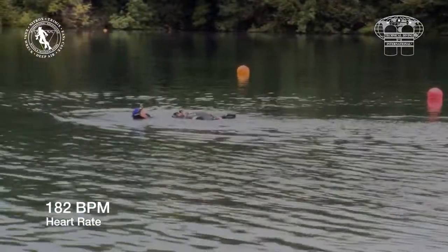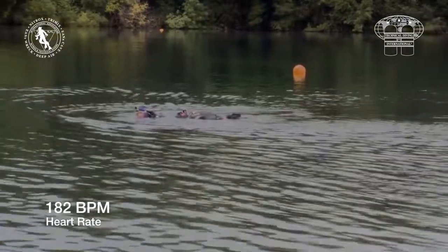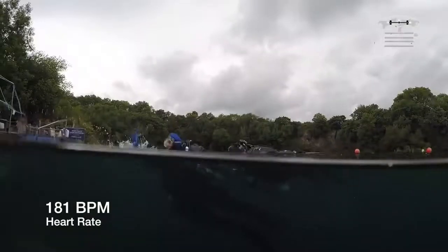Although not the main point of this film, this shows the importance of regularly practicing rescue skills. Good technique saves significant mental and physical effort.